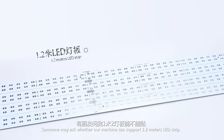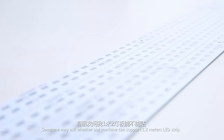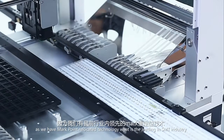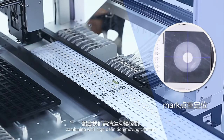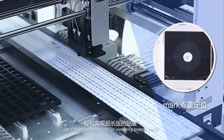Someone may ask whether our machine can support 1.2 meters LED strip. Of course the answer is yes, as we have Markpoint relocated technology, which is leading in the SMT industry. Combining with high definition moving cameras, it can finish the mounting for overlong boards easily.